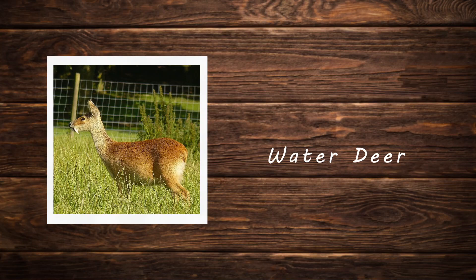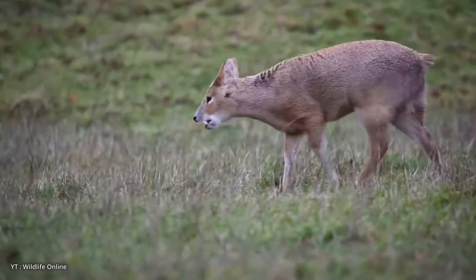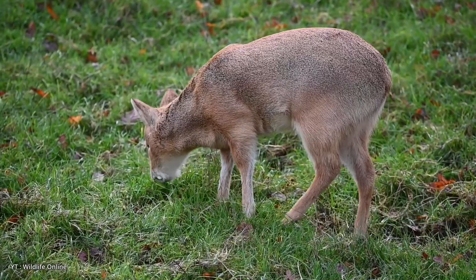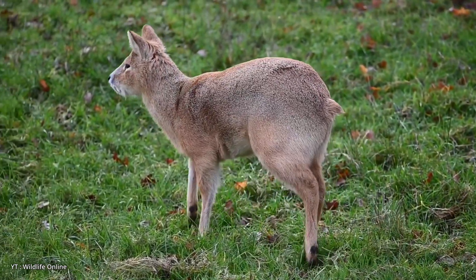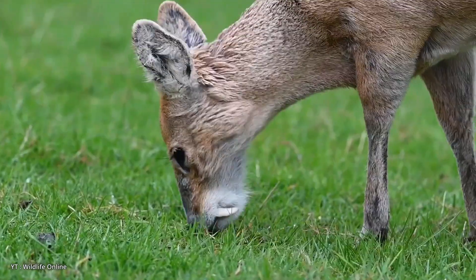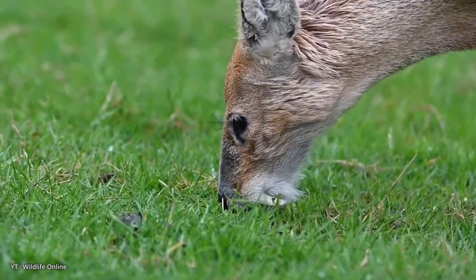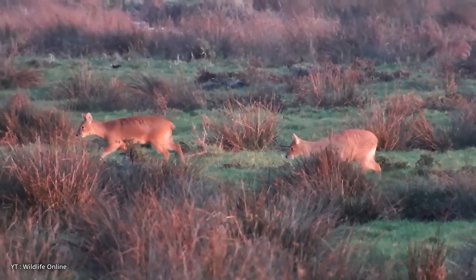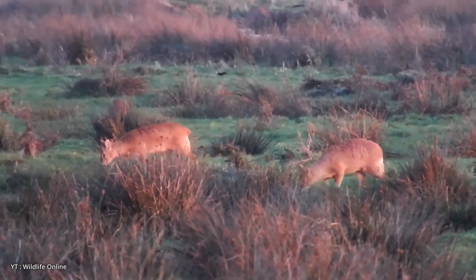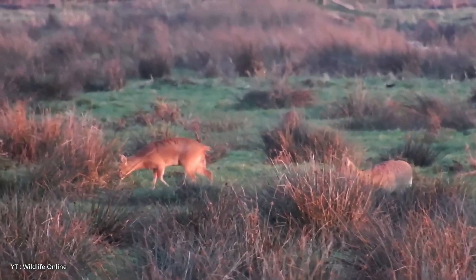Water deer. The water deer is a small deer species native to China and Korea, known for its unique appearance and behavior. Unlike most deer, it lacks antlers. Instead, males are characterized by prominent elongated upper canine teeth that resemble tusks, giving the species its distinctive look. The absence of antlers and the presence of tusks are the most notable features distinguishing the water deer from other species.